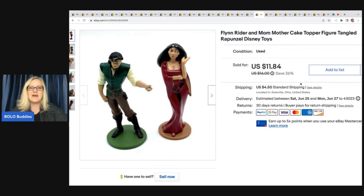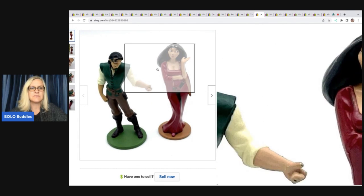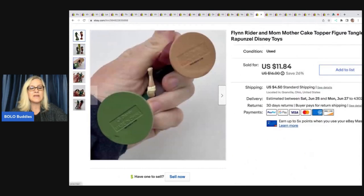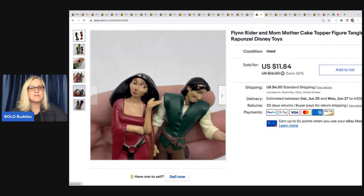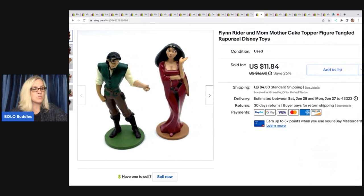These are Flynn Rider and Rapunzel from Tangled — and these are cake toppers. I want to point out there's some paint loss on her hair and on his head, and these still sold. 'Cake topper' is a great keyword to put in the title because people buy these to put on cakes for their kids, so even with damage these items will sell. These came from a thrift store; I had about 25 cents in them and they sold for $11.84 plus tax and shipping.